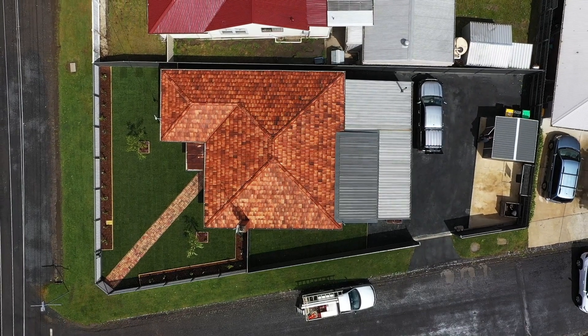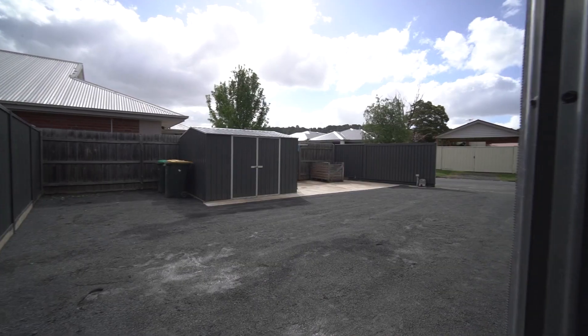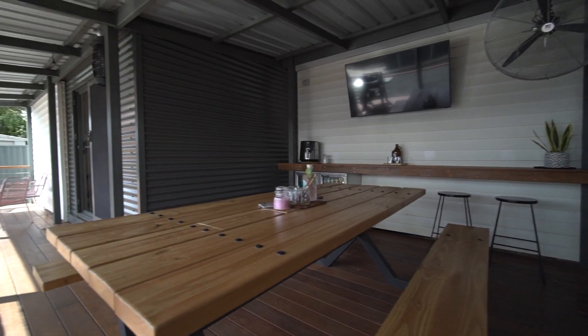Outside we're set on just under 500 square metres. We've got a remote control gate and off-street parking for up to three vehicles. We've got a garden shed, but the star of the show is this massive undercover decked entertaining area, complete with built-in bar and zip-track blinds.